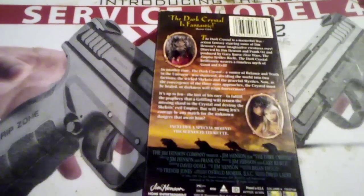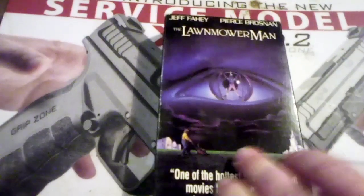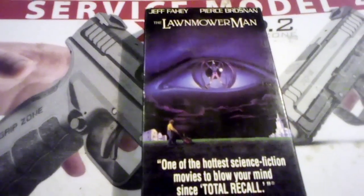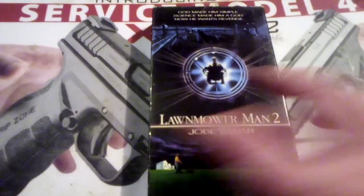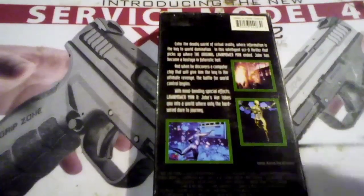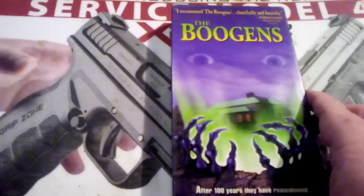As you can see it's in really good shape. I also have The Lawnmower Man Part 1 and The Lawnmower Man Part 2 — Job's War. And I found a copy of The Boogans.